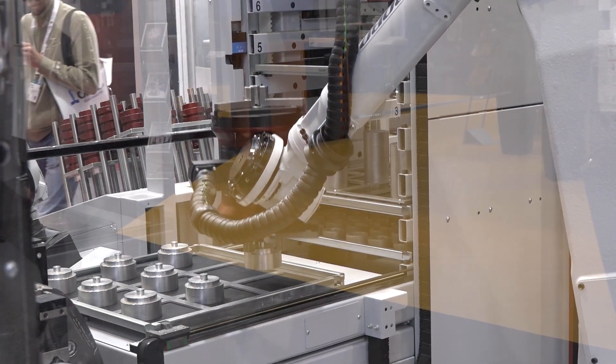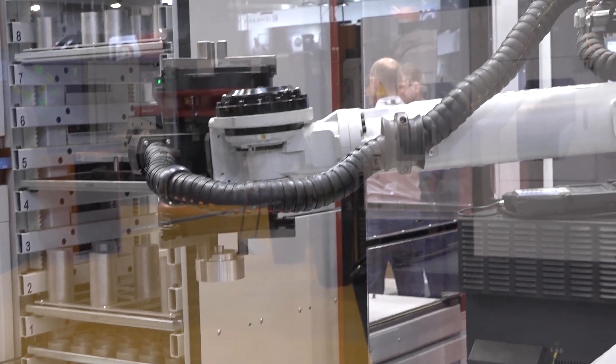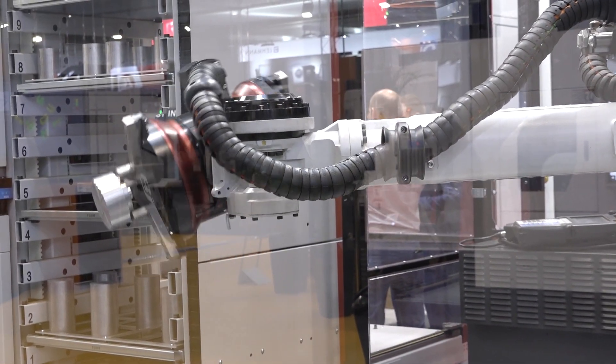I'm actually quite blown away by this system. I've seen systems like this before, but nothing as extravagant as this. Have you seen popularity with this in the UK? Huge - we're getting some really nice inquiries from all sorts of customers, from really multi-million pound companies down to the smaller companies as well.